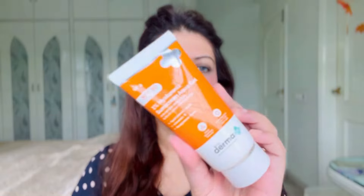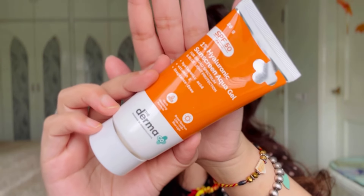Let's start with my holy grail product, the 1% Hyaluronic Sunscreen Aqua Gel. This is the outer packaging of the product — it comes in a tube form. It has an SPF 50, PA++++ and the net content is 80 grams. 80 grams is quite a lot — you only need a teeny tiny bit to apply all over your face until it gets completely absorbed.